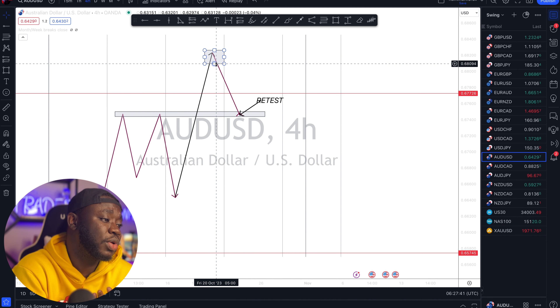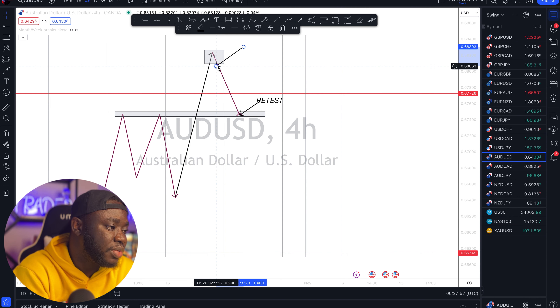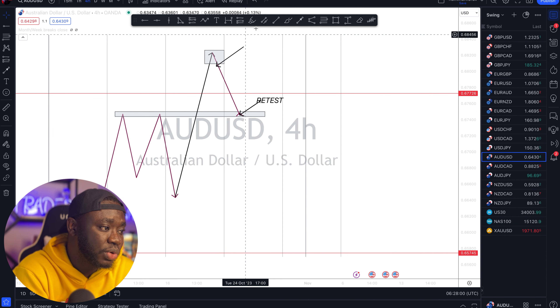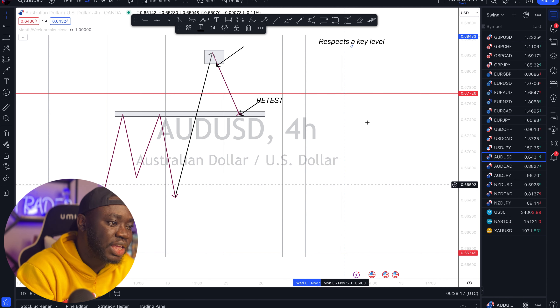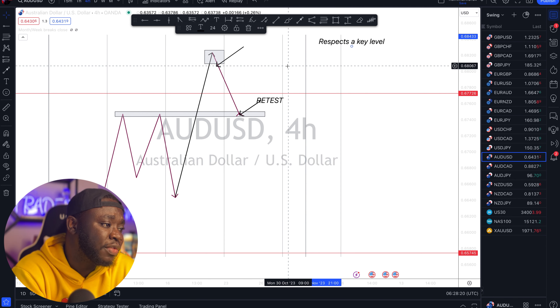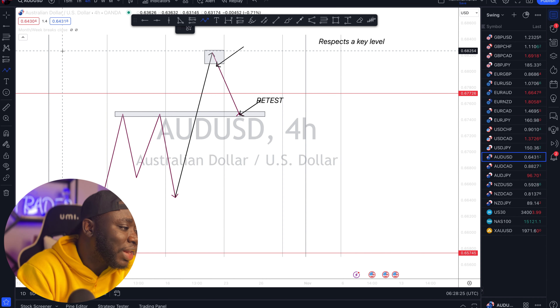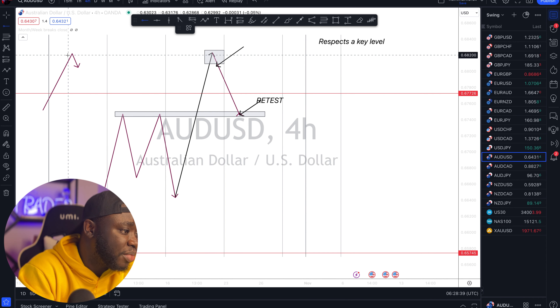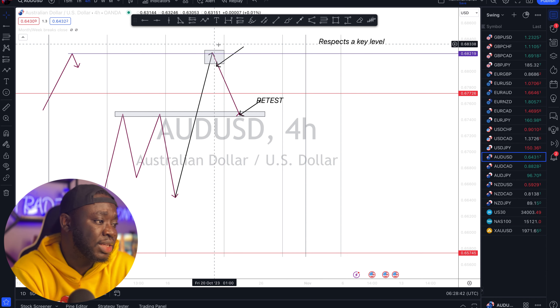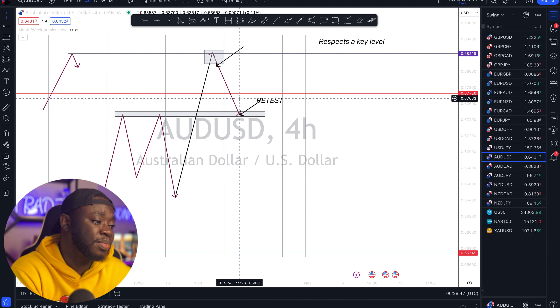One mistake so many traders make is they simply guess that the market is going to come back without any criteria. The amount of criteria I want to see to trade the retest from a zone is what we call the market respecting a key level — it's very important the market respects a key level. If the turning point or the high here respects another high, if the market meets another form of resistance, then I can trade from there because I'm now considering this a new resistance.